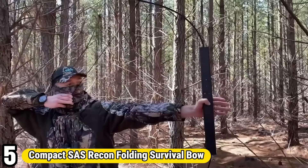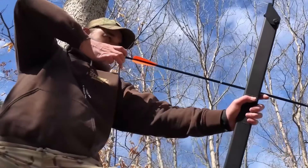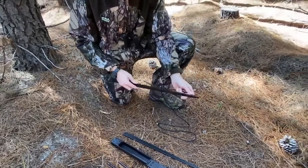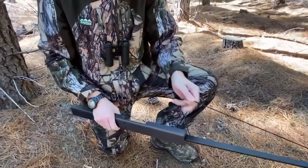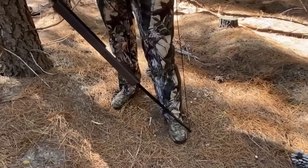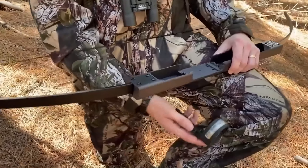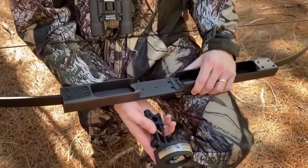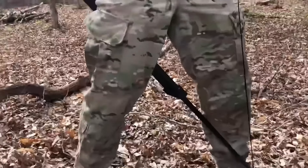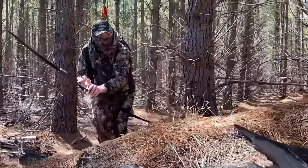Number 5: Compact SAS Recon Folding Survival Bow. The Compact SAS Recon Folding Survival Bow redefines versatility and reliability in survival gear. Engineered for portability and performance, this innovative bow features a compact folding design that easily fits into backpacks or survival kits. Constructed from high-quality materials such as aircraft-grade aluminum and fiberglass, it offers durability without sacrificing flexibility. With its quick assembly and disassembly, the SAS Recon allows for rapid deployment in critical situations.